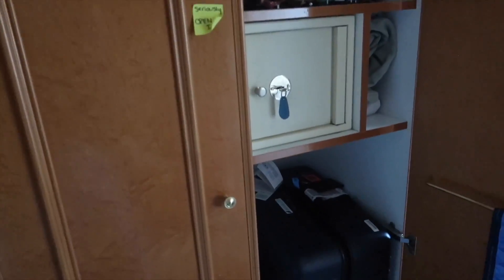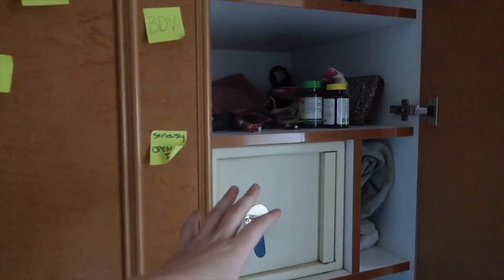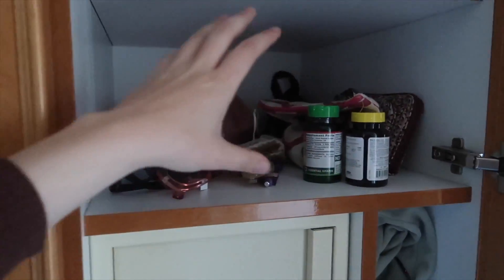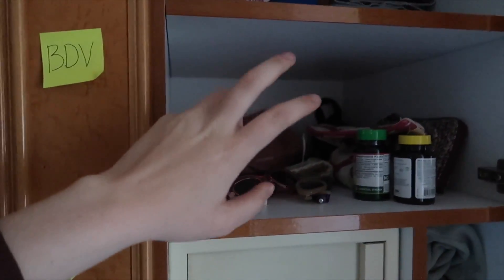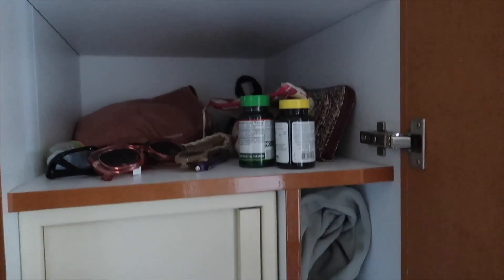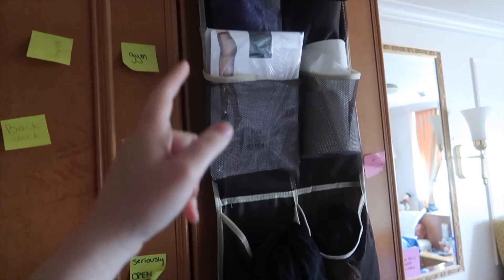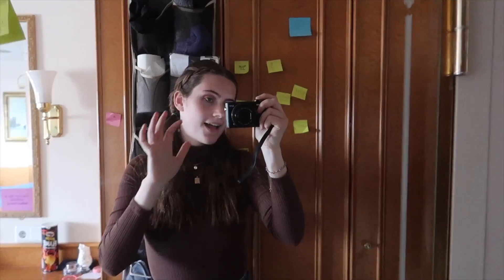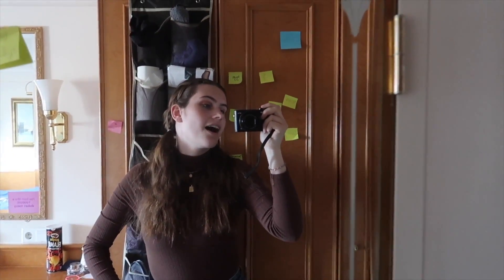This is our shared closet space. I have random accessories, vitamins, my more loungy on-ship clothes — though I've already packed most of those — some underwear, my wallet with all my different currencies, pajamas, and our safe. On the outside of that door is the other part of our over-the-door organizer, which Liz uses. On the other side of that is our mirror, which you've probably seen in many vlogs.